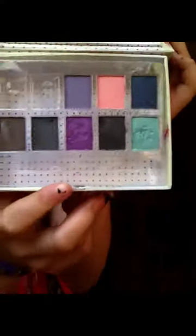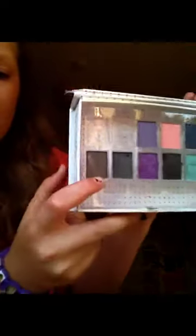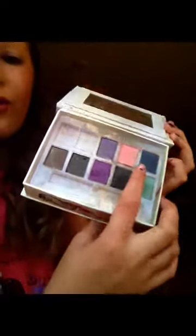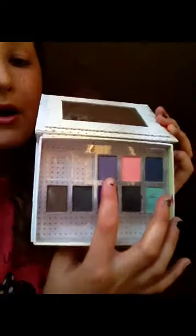My second favorite is my eyeshadow palette — I think it's called Sinner — and this is just from Primark, it was only a pound. I've lost two of the colors but these are some really nice ones. There's a brownish-grayish color, a black, a purple, another black, a turquoise, a bluish navy, a peach pink, and a purpley violet color.